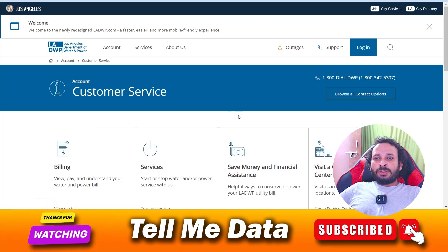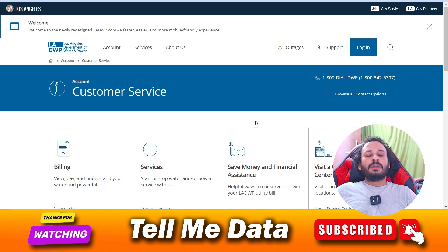Hey, hello guys, welcome back to another video. Today I'm going to tell you how you can transfer your Los Angeles Department of Water and Power services. All official ways and all methods you can see on your screen, so let's get started.